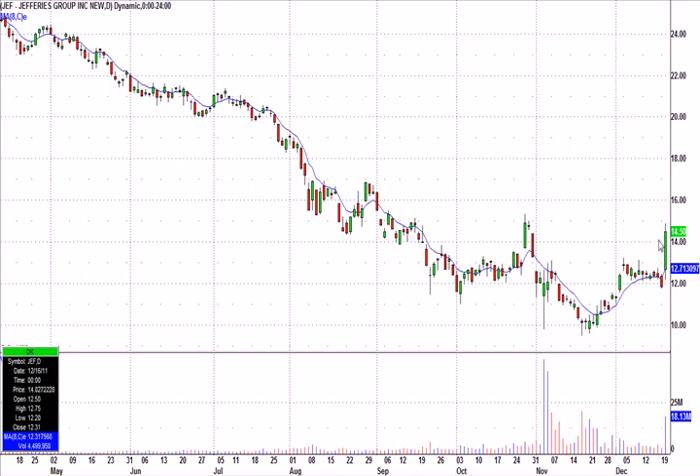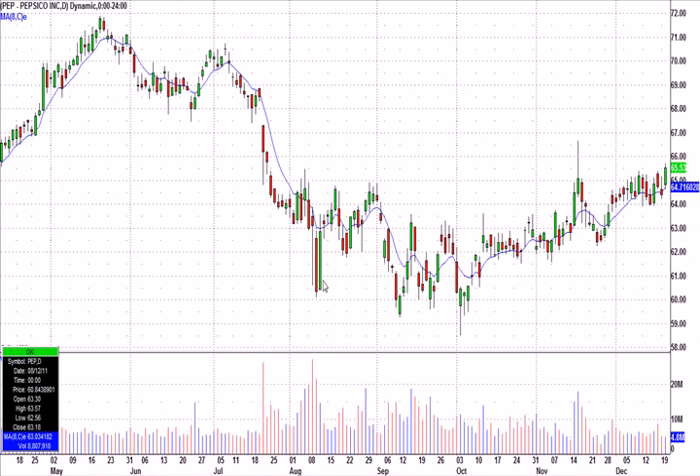JEF had a big volume pop today. Now I can't say we'll buy this tomorrow if it breaks today's high at $14.89 — that's not how we trade. However, when you get this kind of nice volume pop and not a lot of resistance to the left, we will be watching that intraday tomorrow for some of the setups that we teach. Could get a nice follow-through day, and if we can find a low-risk entry, JEF could give us a nice trade.